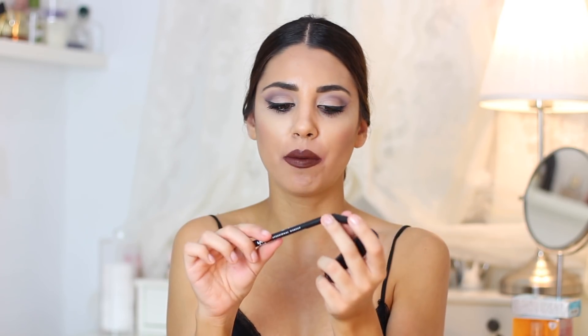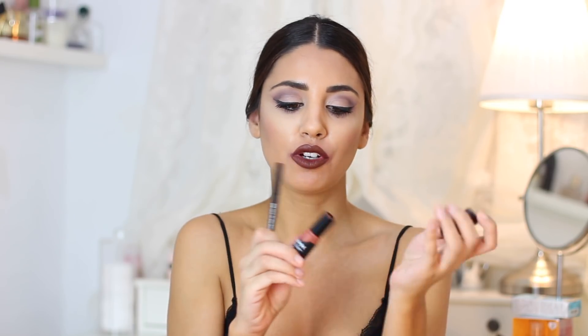Este es un tono nude muy bonito. Son mates todos, pero este color nude me encanta para el diario, queda súper natural. También viene exactamente igual con el perfilador. Toda esta gama viene con los perfiladores y me gusta un montón. La calidad-precio me ha gustado muchísimo y el formato también es súper bonito, con un corazoncito. Los tonos la verdad es que me gustan todos.